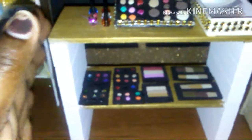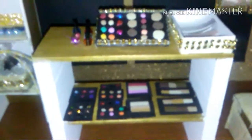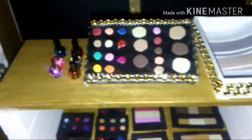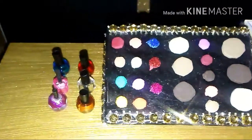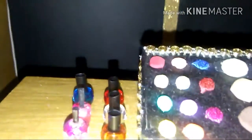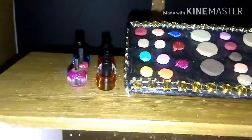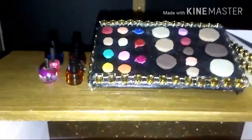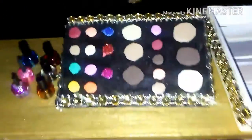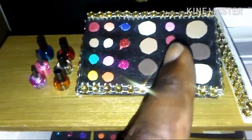Here on the counter, these are wood blocks and wood that I got from Hobby Lobby. These are my nail polishes, and these coffee stores with different beads.